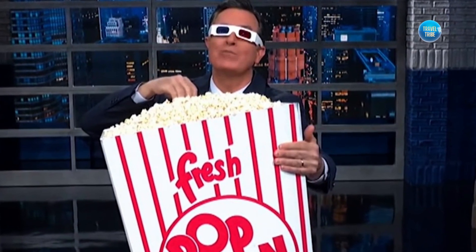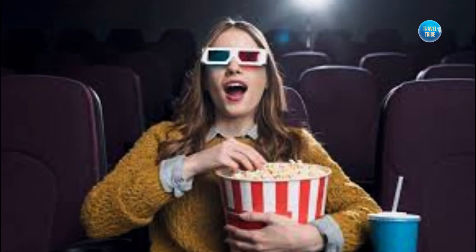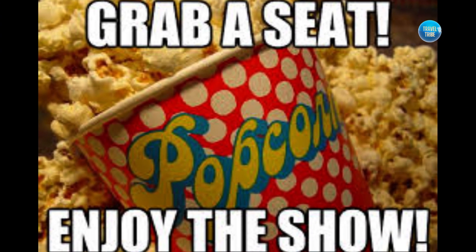So grab your popcorn, sit back and relax as we take you on a tour of some of the most unforgettable real-life movie locations that you can visit today.